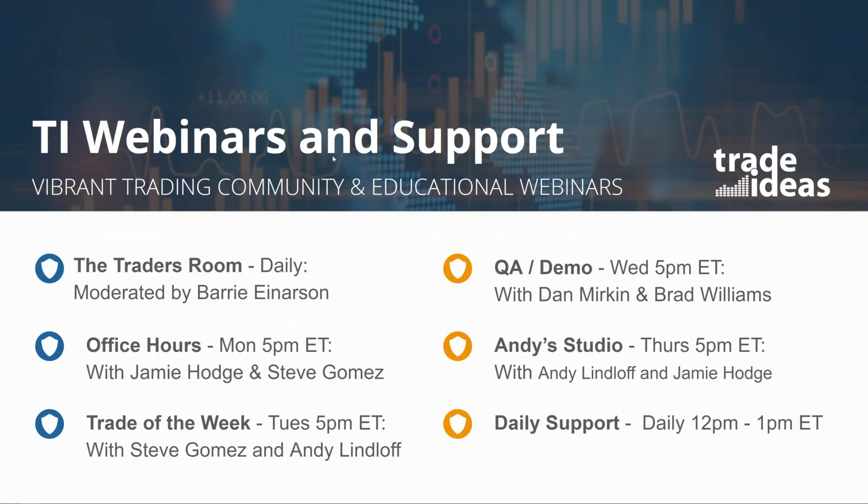Before we get going, I do like to see a large number of people in here who are not TI subscribers. We always like to take a little bit of time at the top of the hour to let you know it's not just the award-winning technology we have here, but it's the community and the support we've fostered around that product. Up here in the upper left-hand corner — Barry's Trading Room — one of the cornerstones of our support and resources, hosted by Barry Anderson. Each and every day Barry opens up the room 30 minutes before the open.